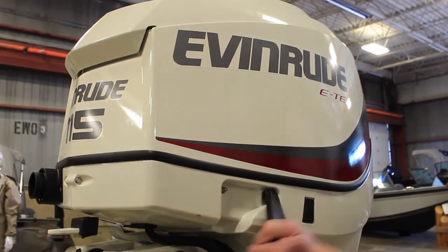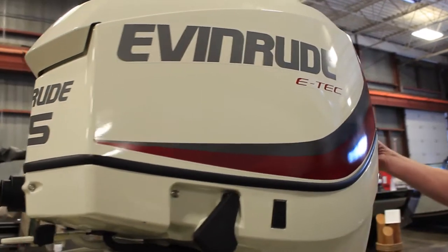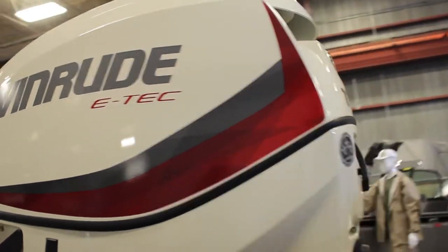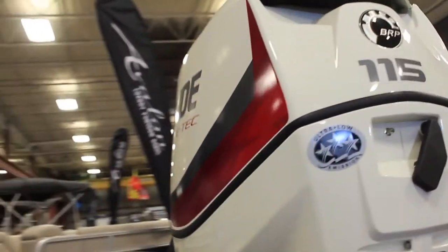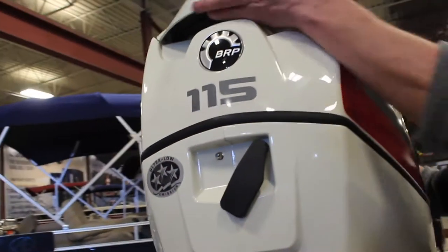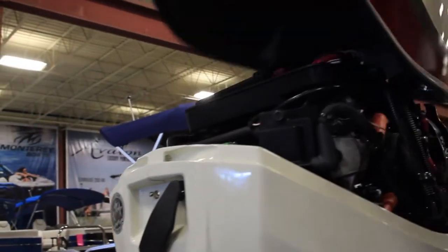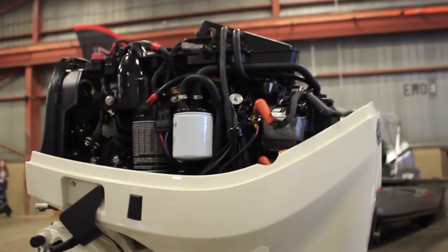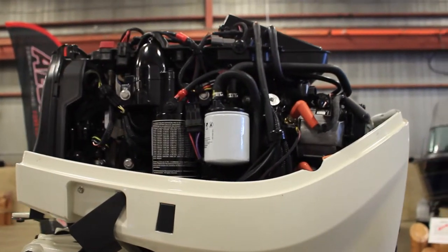Here we have an Evinrude E-TEC G1, 115 horse high output. This is a V4 engine. They're a very advanced piece of machinery. The emissions on this thing are so low it's passed so many emission control standards.